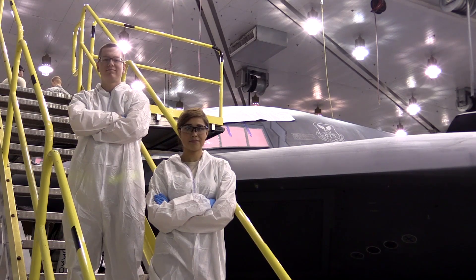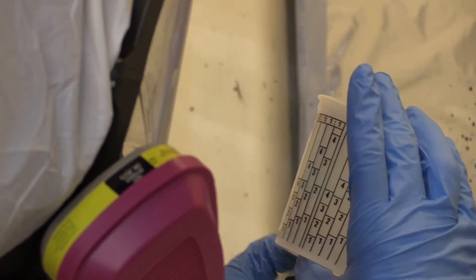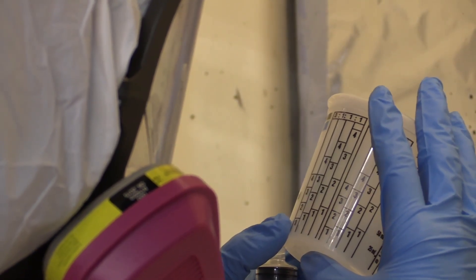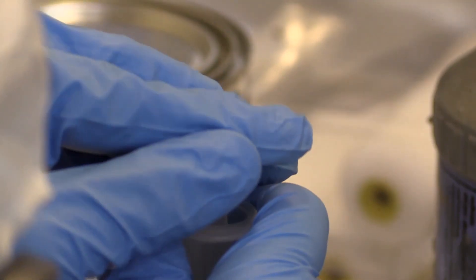I'm Senior Airman Victoria Kretzinger. My name is Staff Sergeant Andrew Haddock. As B-2 LO technicians, we fabricate metal surfaces and composite surfaces, and we install, evaluate, and remove LO coatings which make the B-2 stealth. Sergeant Haddock and Airman Kretzinger do everything from mixing paint to applying the many types of coatings and materials that maintain the capabilities of the world's only stealth bomber.